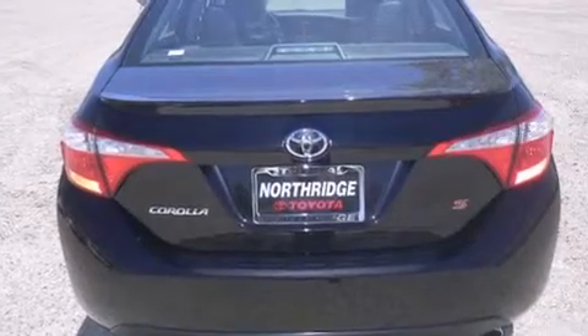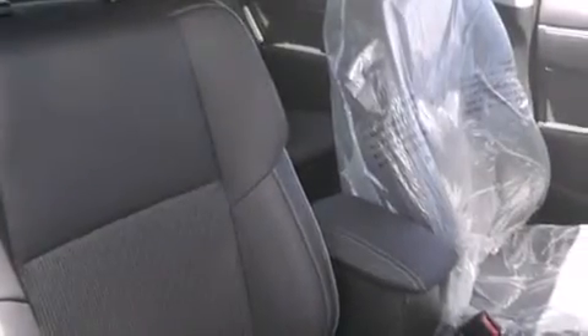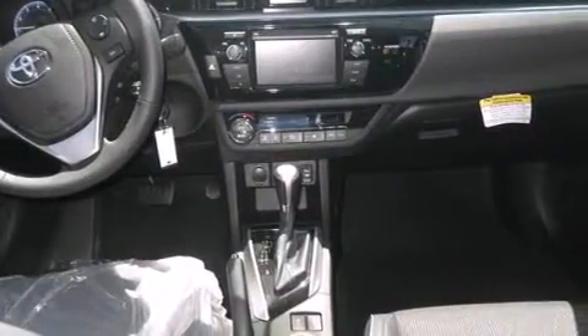Features include Bluetooth mobile device connectivity, a low tire pressure indicator, traction control and stability control systems, side curtain airbags, cruise control, full power accessories, a rear window defroster, an anti-lock braking system, a rear spoiler, and an automatic climate control system.